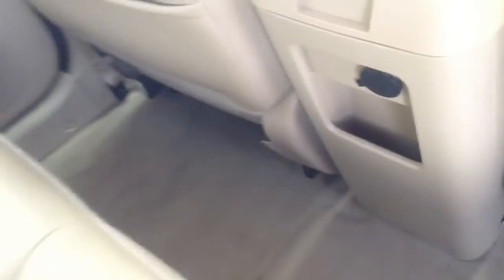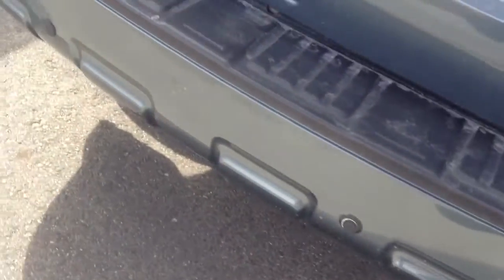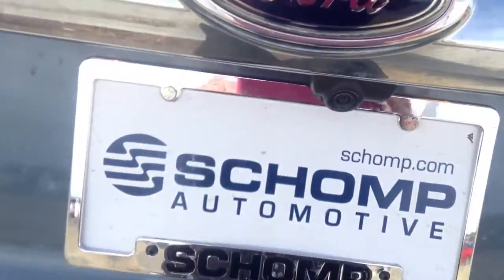Carpet also looks good. I just want to be pretty thorough so that you can see everything before you come up. Getting to the back, it does have the backup sensors on the rear bumper, and you do have the backup camera.